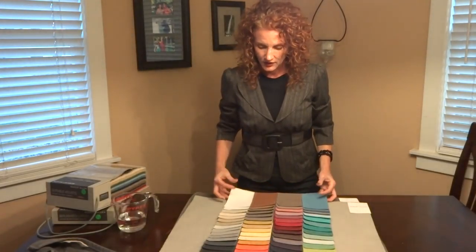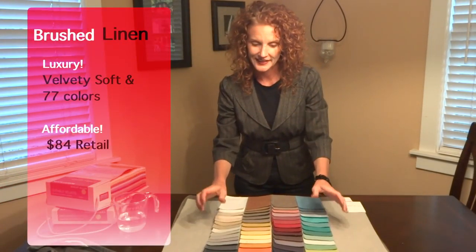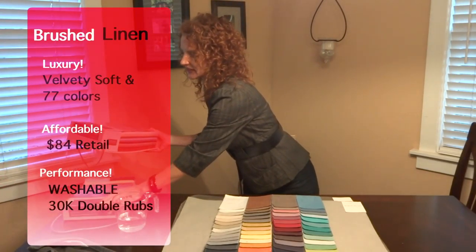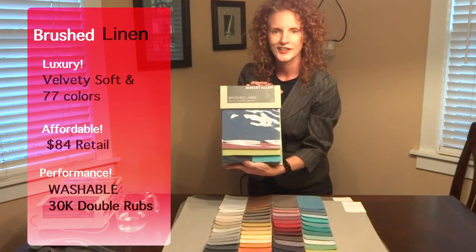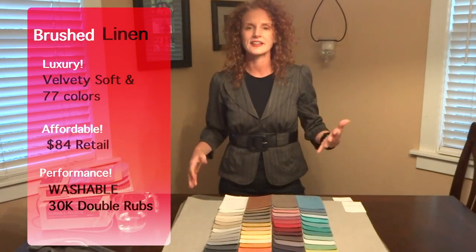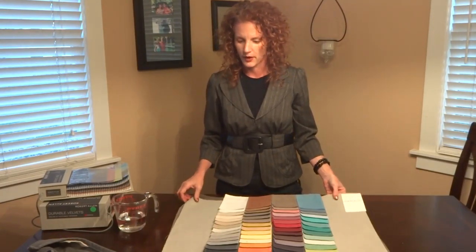It is only $84 a yard retail. And guess what else? As if it couldn't get any better — it's washable. Can you believe that? Washable. All 77 colors are in the Brushed Linen book. Now when I say washable, we are talking delicate — this is like your fine clothes. You don't put it in hot water, you don't put it on high spin, you don't put it in the hot dryer. You air dry it, hand wash it if possible.